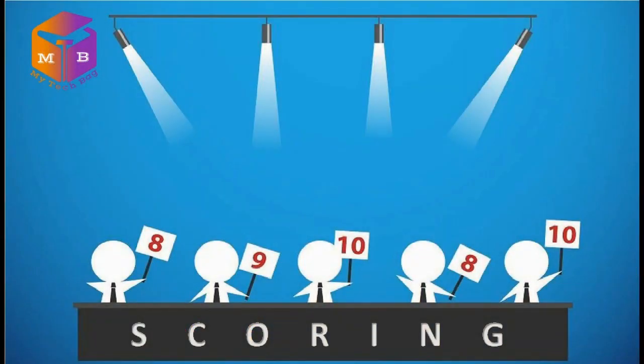आइए दोस्तों, अब हम इस TP-Link Bluetooth Receiver को हमारे 5 parameters — design, features, specifications, build quality और value for money पे score करते हैं और आपके साथ share करते हैं इसका MTB score। Design: यह device एक small form factor में आती है और इसका design मुझे काफी cute लगा, इसलिए मैं इसे 10 में से 8 नंबर देता हूँ।